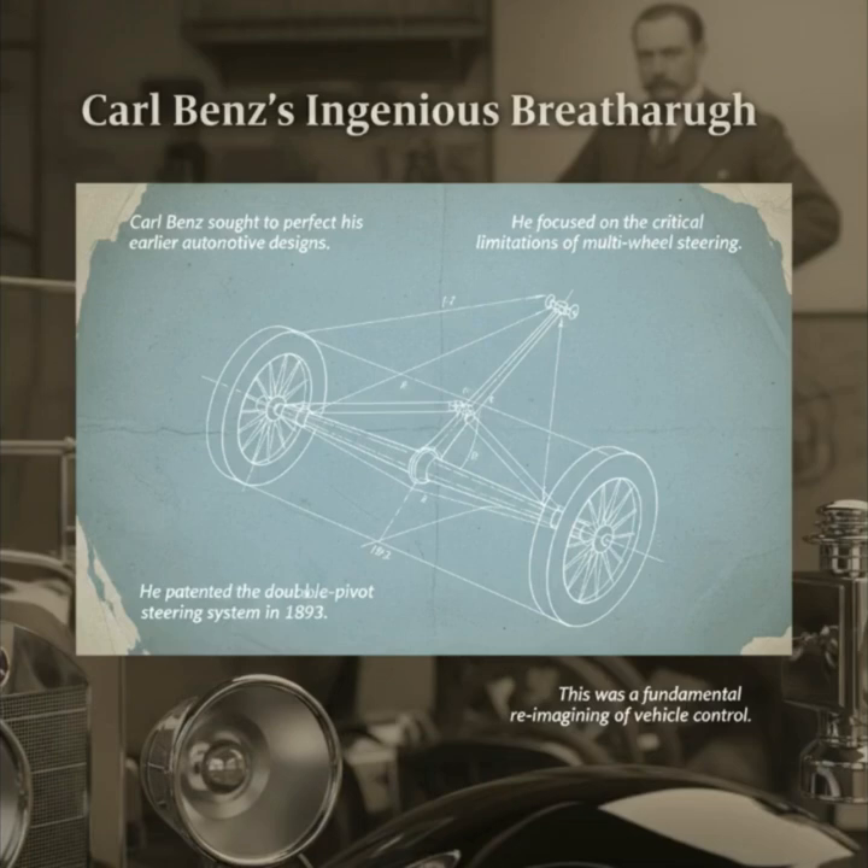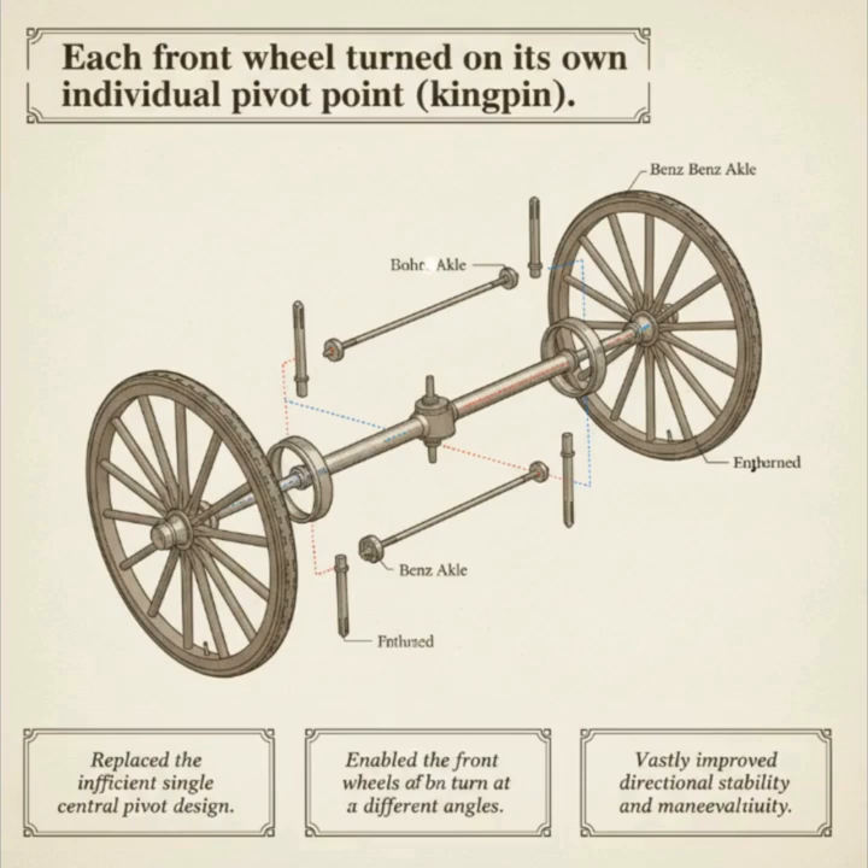Enter Carl Benz, a name already synonymous with automotive pioneering thanks to his patent motorwagen. Benz was not satisfied with his early tricycle designs. He recognized their limitations and dedicated himself to cracking the code of multi-wheel steering. His relentless pursuit of perfection led to a groundbreaking invention. In 1893, he patented his solution—the double-pivot steering system. This was not just a minor tweak—it was a complete reimagining of vehicle control. This patent represented a massive leap forward, promising to solve the very problem that held back the entire concept of the four-wheeled automobile.